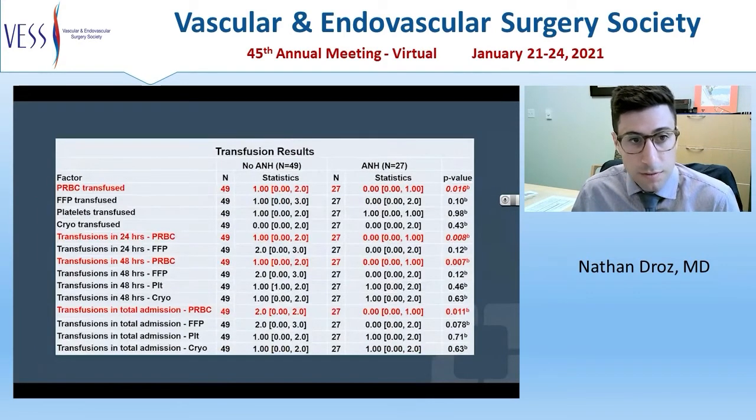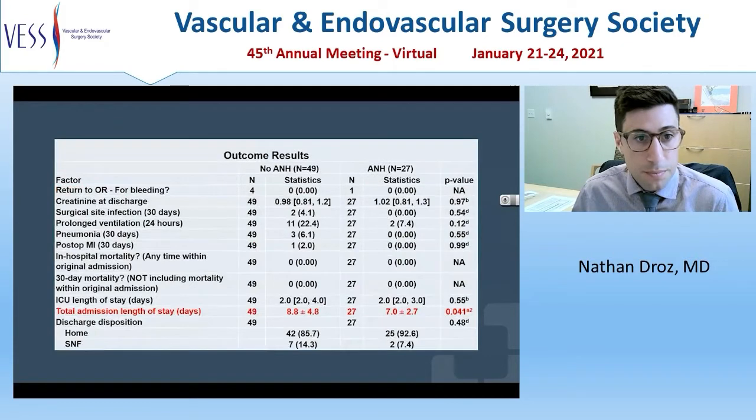The effects of ANH on transfusion requirements are shown in this table. ANH patients had fewer packed red blood cell transfusions throughout their hospitalization and in total throughout their admission. There was no difference in FFP, platelet, or cryo transfusion between the two groups. Outcomes measures showed a statistically significant decreased length of stay using ANH compared to non-ANH patients by almost two days.